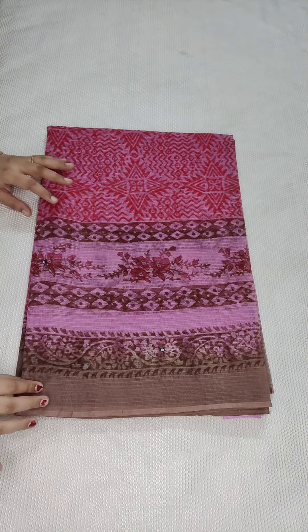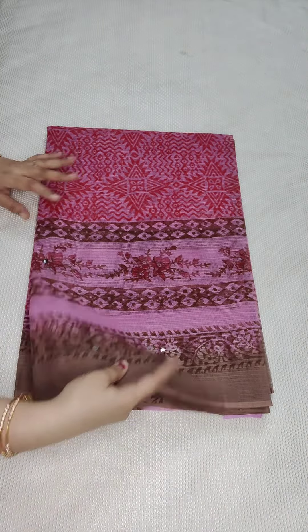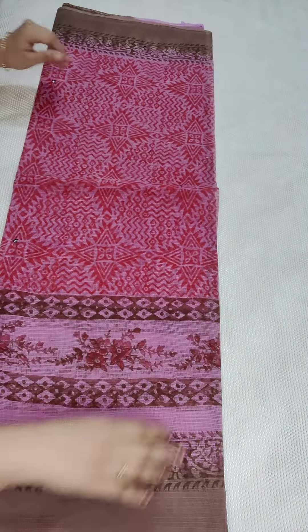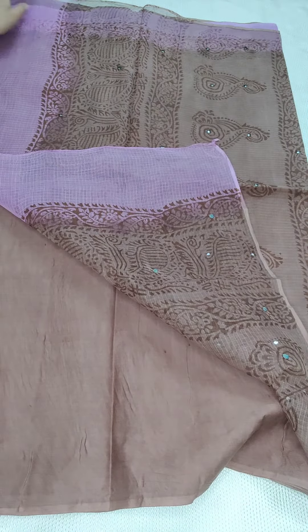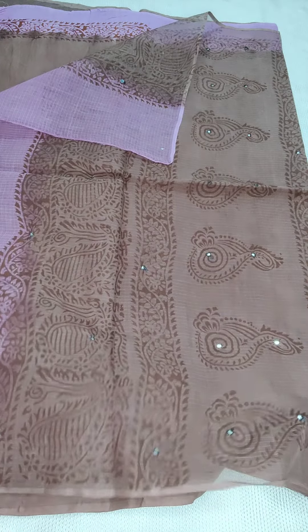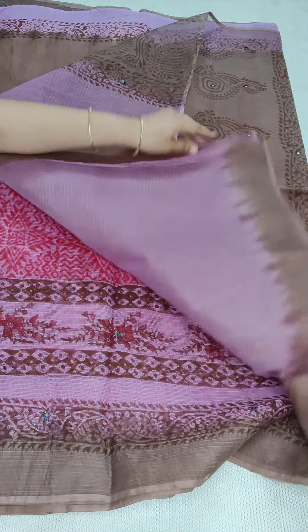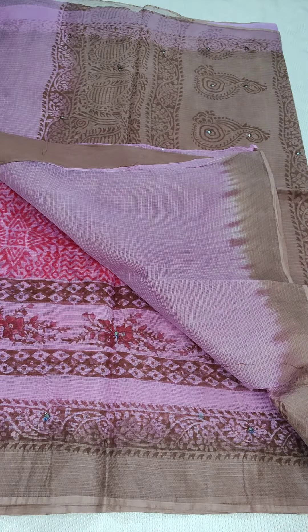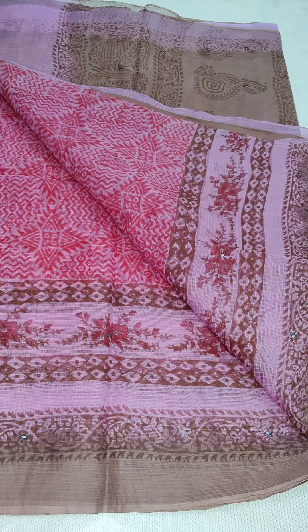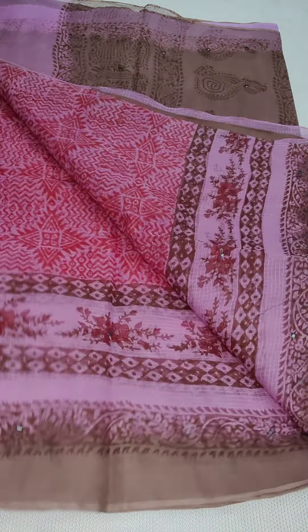Coming to the next saree — here is a beautiful pink and brown color combination pure cotton quota saree with mirror work. Price is 1250 rupees free shipping all over India. Here is the pallu part and here is the cotton blouse with a contrast border. Here is the complete look of the saree. If anyone likes, take a screenshot and WhatsApp me.